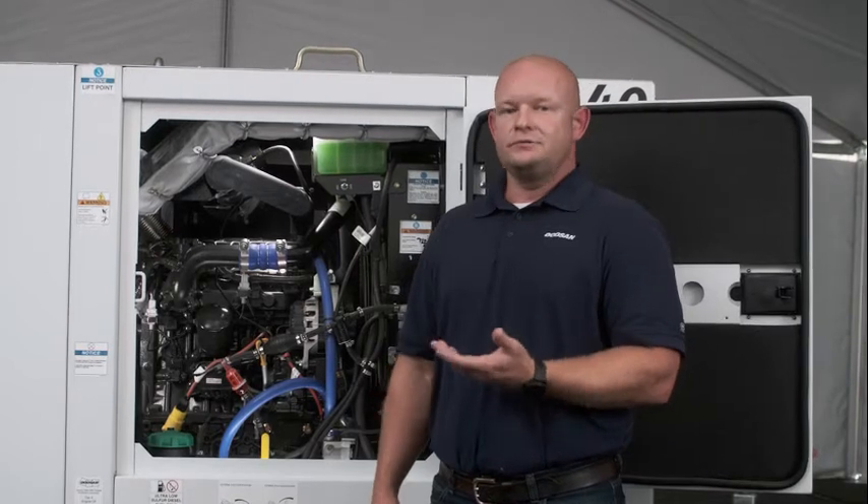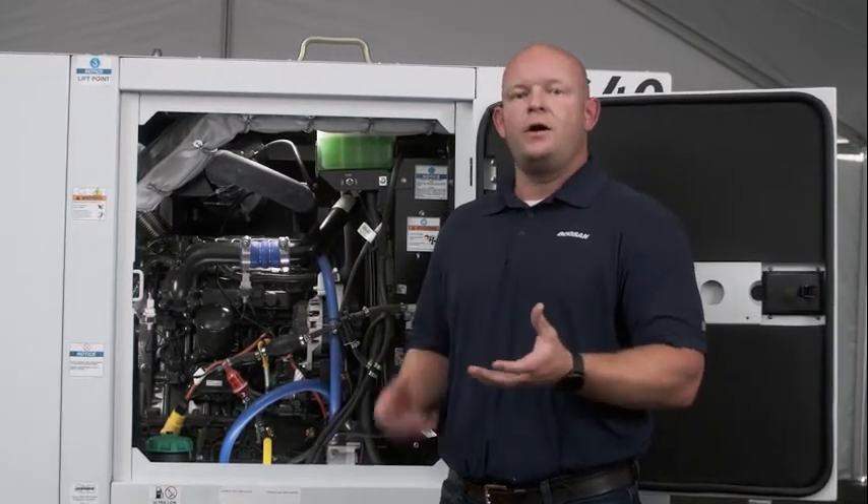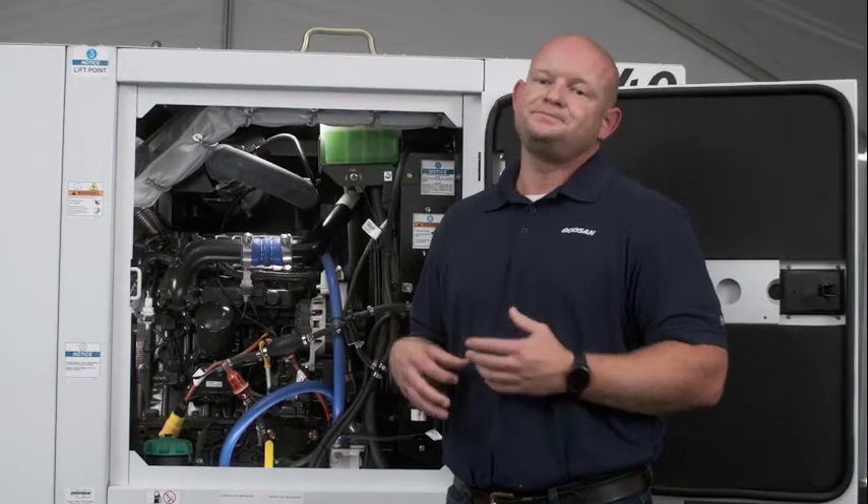Wet stacking occurs when unburned fuel and soot particles enter the exhaust stream and get caught into the very delicate after treatment components, causing failure and causing downtime.